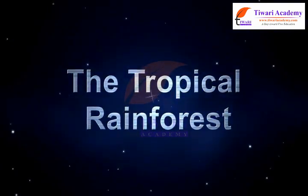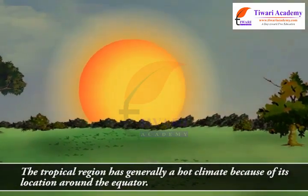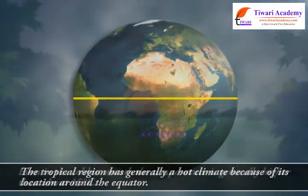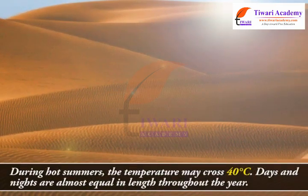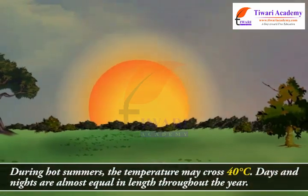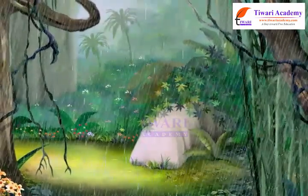The tropical region has generally a hot climate because of its location around the equator. Even in the coldest month, the temperature is generally higher than about 15 degrees Celsius. During hot summers, the temperature may cross 40 degrees Celsius. Days and nights are almost equal in length throughout the year, and these regions get plenty of rainfall.